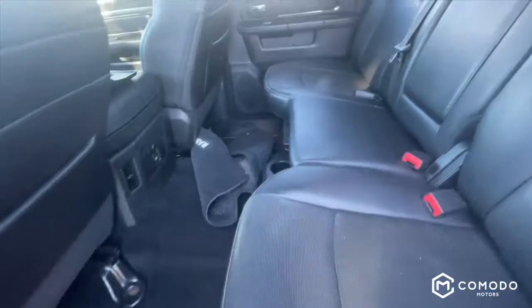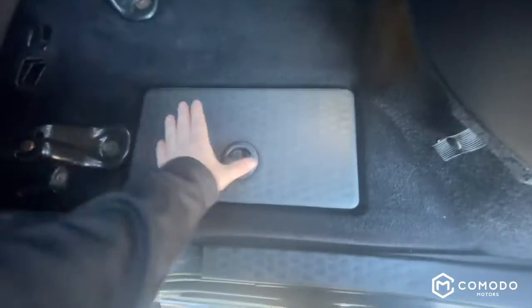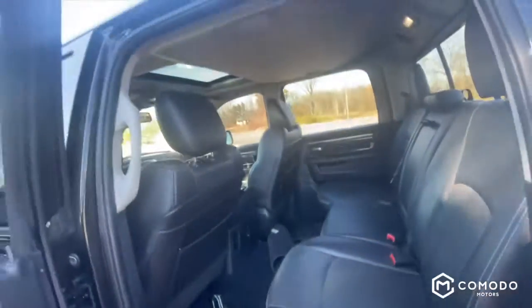And then in the back, you've got your Ram floor mats. Then on both sides, driver and passenger, you've got under the floor mat hidden storage bins.